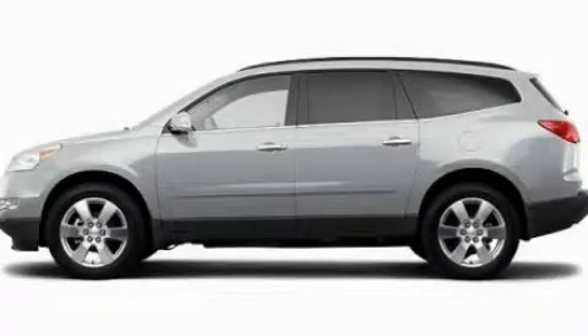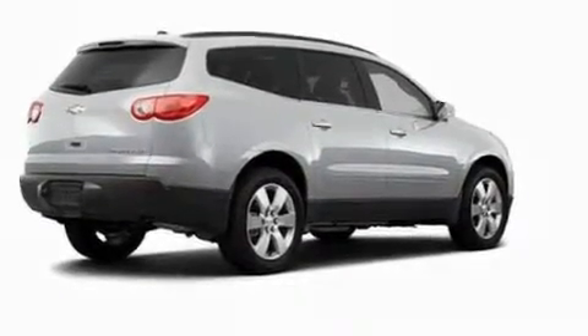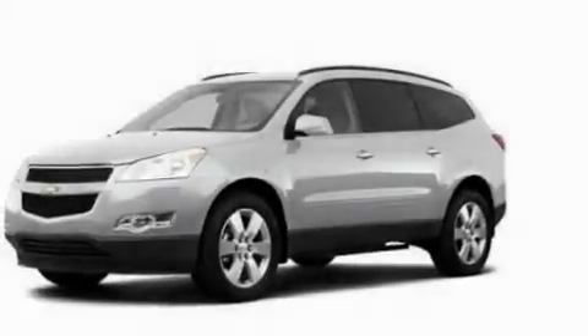This is a 2011 Chevrolet Traverse. Safety, space, and comfort. It has a 3.6-liter six-cylinder engine and an automatic transmission.